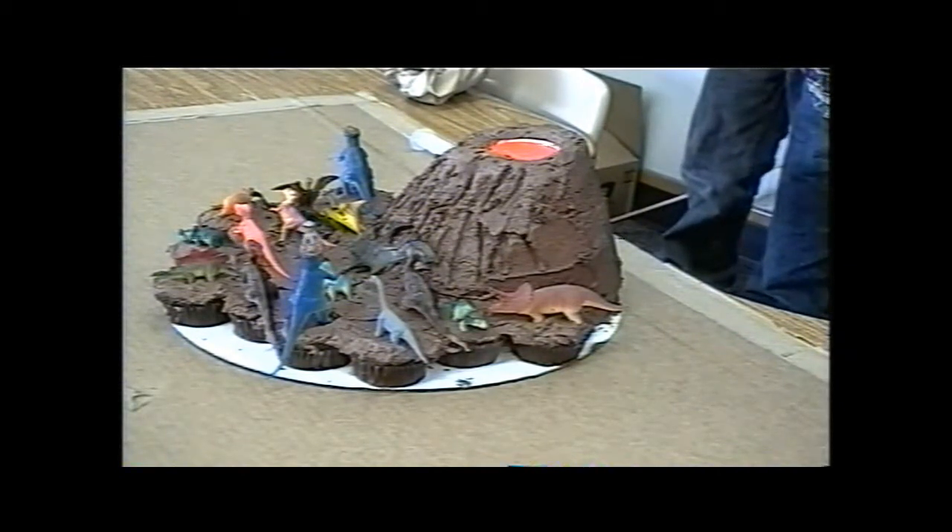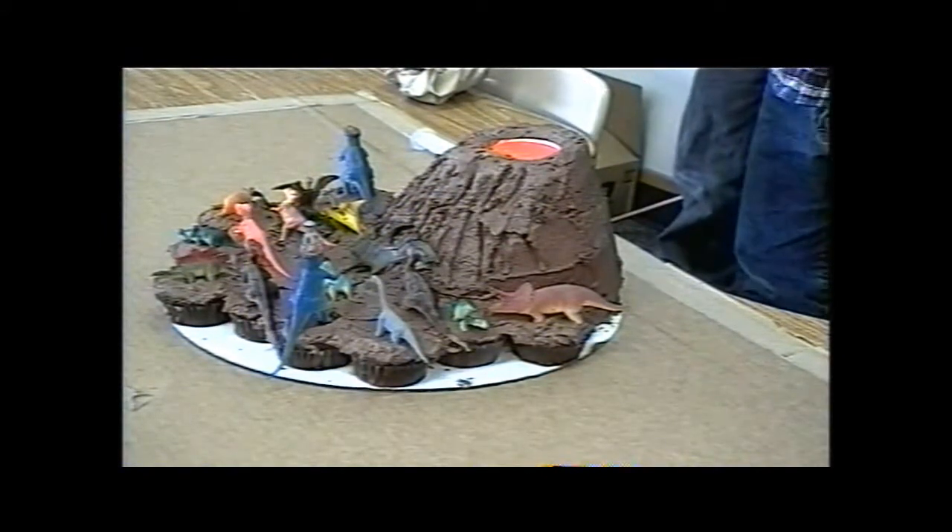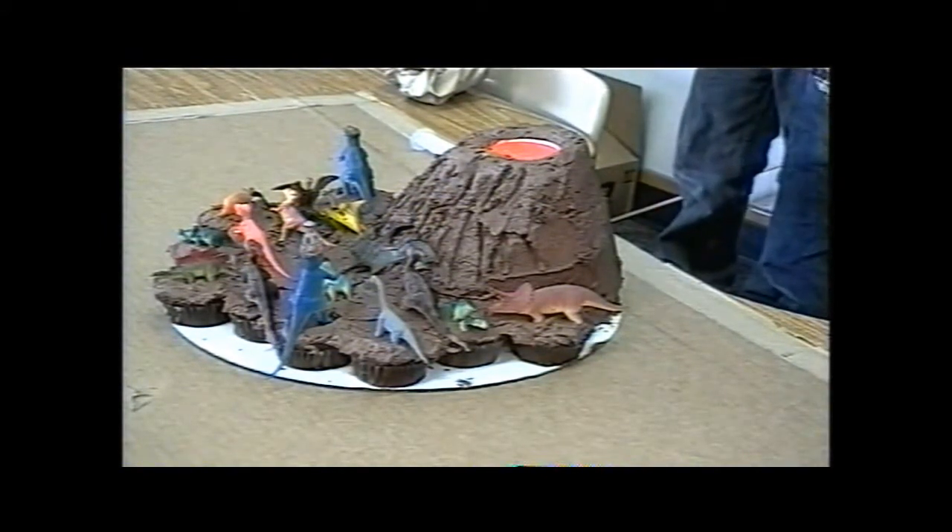Here are some facts about volcanoes. One, volcanoes are not always smooth. Two, the lava can come out slow and chunky or fast and non-chunky. Three, volcanoes send smoke and ash into the sky.